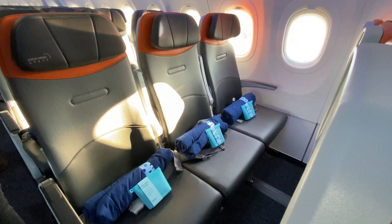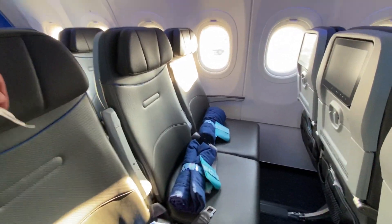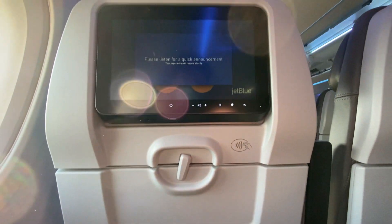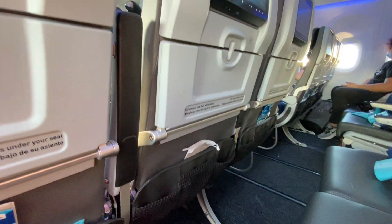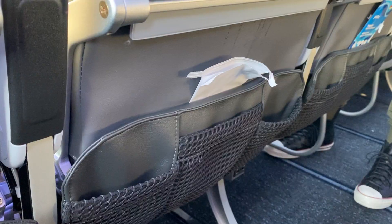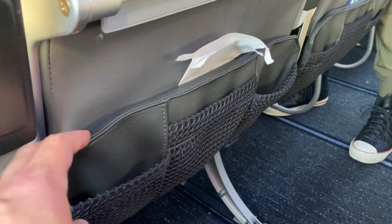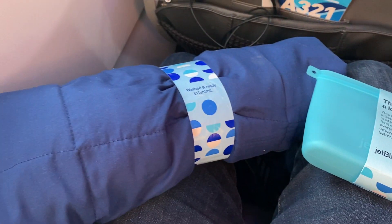There are four rows of extra legroom seats towards the front of the economy cabin, but I'll be sitting all the way back in 29A today. There are 90 normal economy seats on this plane, and they're all in a 3-3 layout. The headrests are adjustable, and I found the seats to be reasonably comfortable on my last flight. The seat back pockets along with the overhead bins offer great storage space, and a blanket and an amenity kit were waiting for everyone when they got on board.